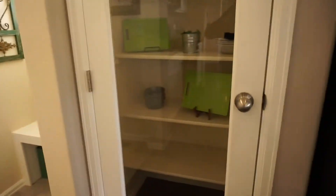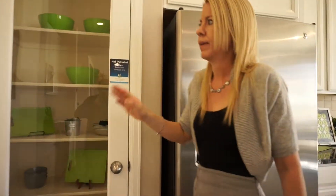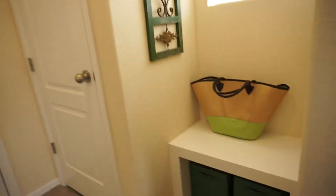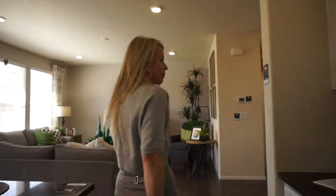We have a pantry right here — in the model it has a glass door, but in your home it comes with a regular door. Over here we have a little mudroom area with a bench to sit down and take your shoes off, and a coat closet. There's a door leading down to the unfinished basement, which comes standard with rough-in plumbing. This door leads out to a two-car garage.